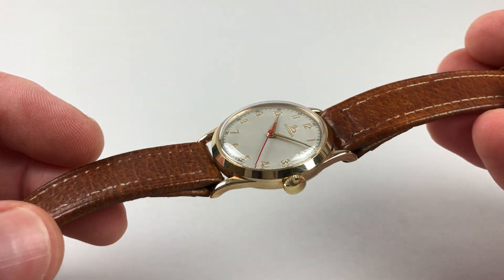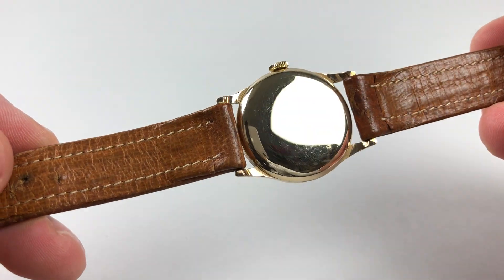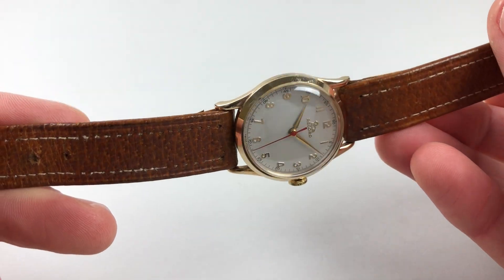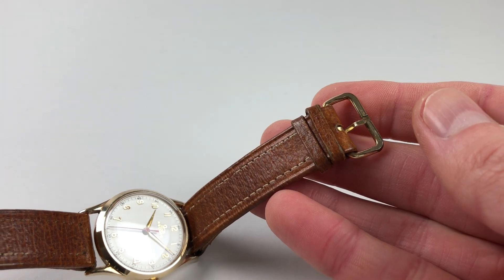The gold case has a chamfered bezel, finely down-turned lugs, and a snap-on case back. The watch is also fitted to what is almost certainly the original leather strap with pin buckle.